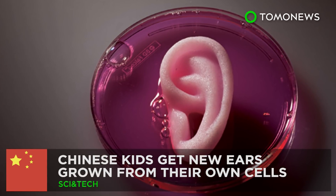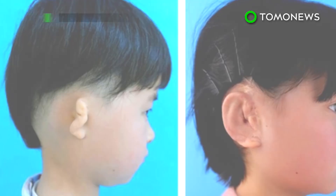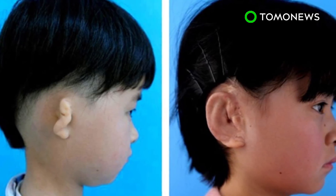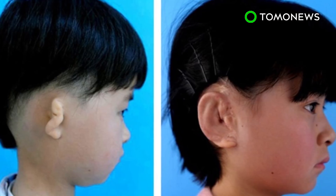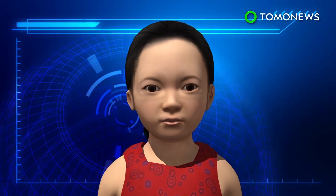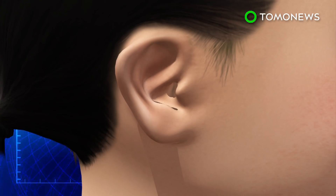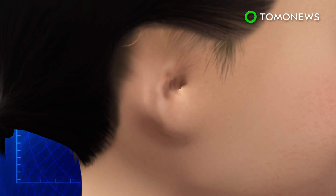No ears, no problem. Chinese researchers have successfully grown ears for five children with microtia using a procedure that uses the kids' own cells. Microtia is a congenital deformity of the ear, the severity of which ranges from structural abnormalities to a complete absence of the external ear.